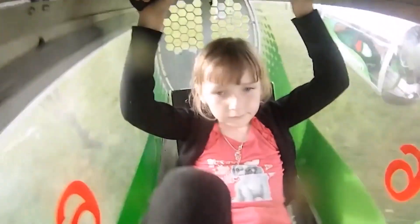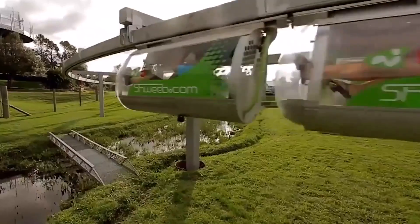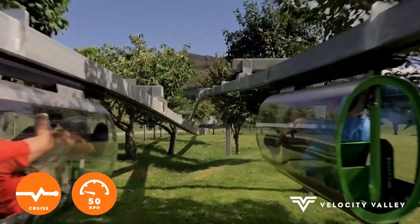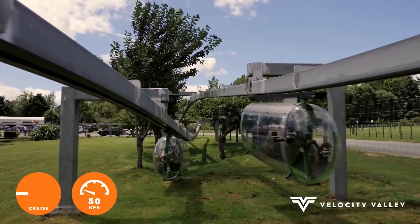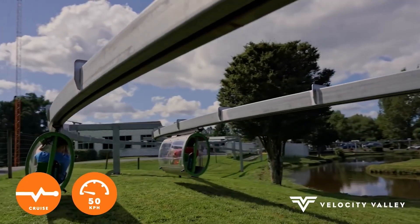Riding is comfortable in any weather, according to the designers. Whether it's scorching hot or raining heavily, the pod will protect users from the weather. Unsurprisingly, the ride has attracted people of all ages. The oldest pilot is 84 years old.